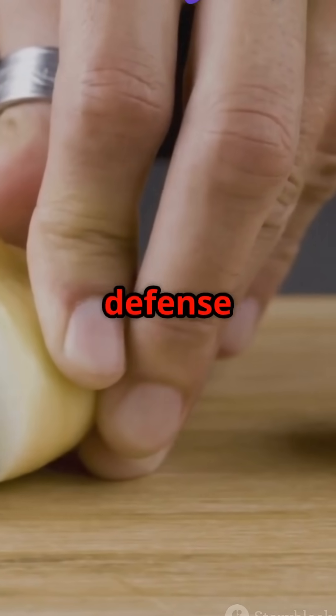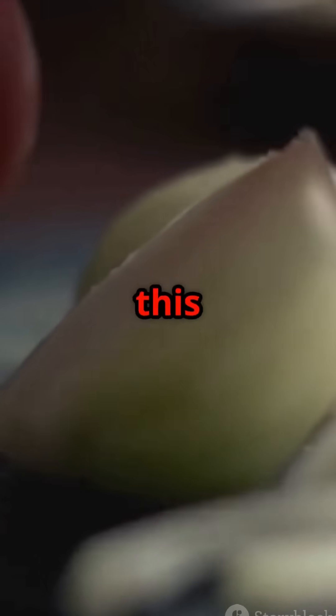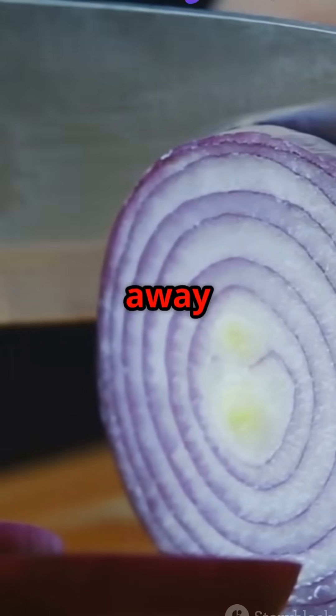Nature's perfect defense system. Watch what happens when I cut this onion normally — within seconds the gas reaches my eyes and the tears start flowing. My body is desperately trying to wash away the irritant.